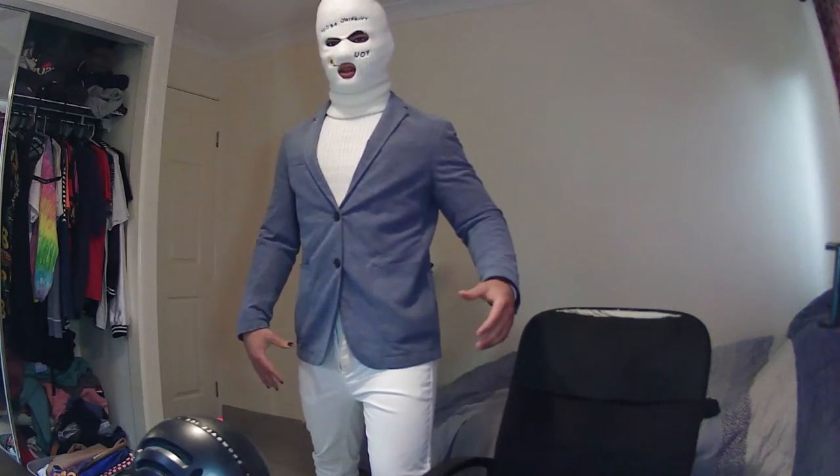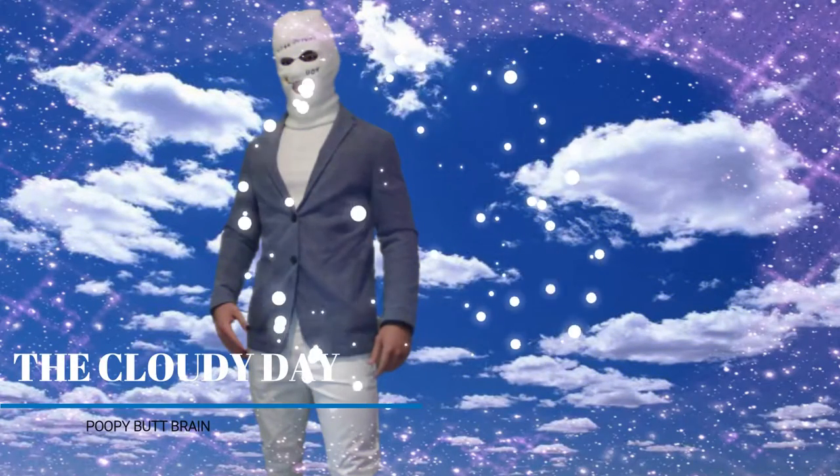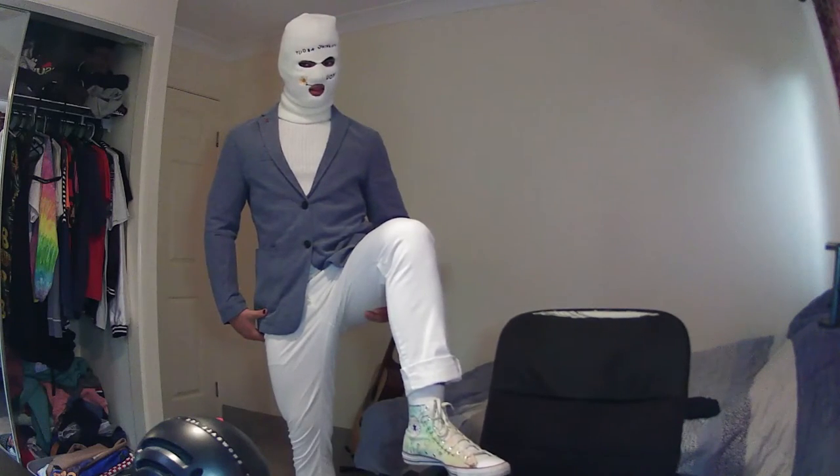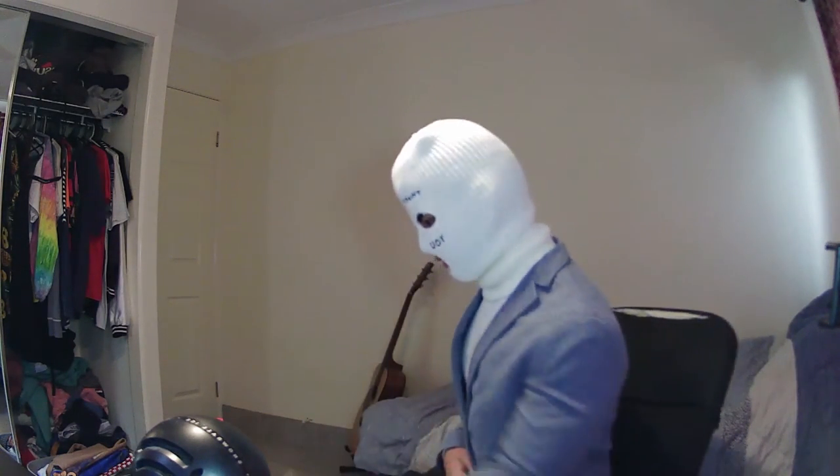All right. I call this... a cloudy day. That's right. Now allow me to break it down. I think I passed. I'm going to reason with you as to why.